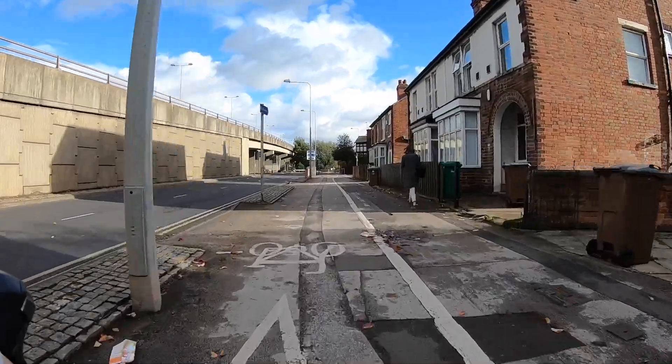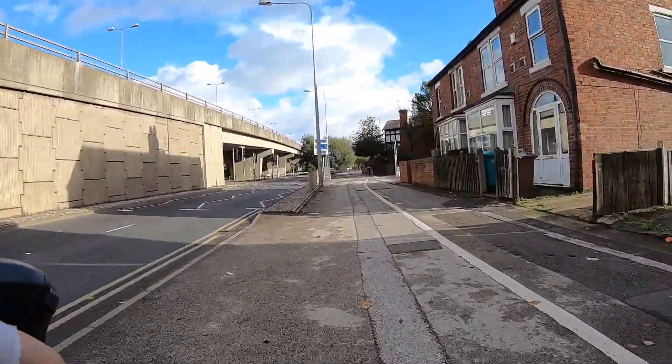And then you end up at the set of bicycle traffic lights, which featured in one of my other videos.